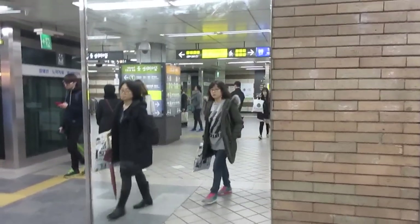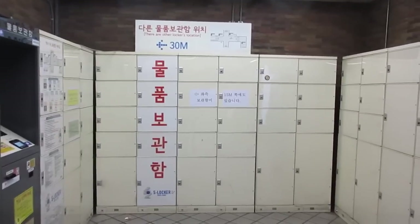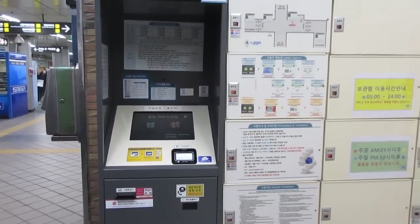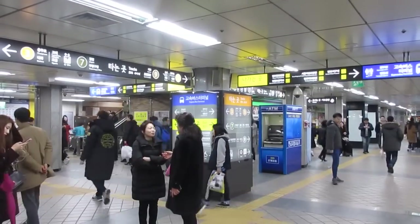Korea loves their mirrors, and you can find a ton of them in the subway system! Lastly, you can find lockers where you can store your luggage and backpacks. There's a machine you can use to lock up all your stuff, and it'll be there waiting for you when you get back.